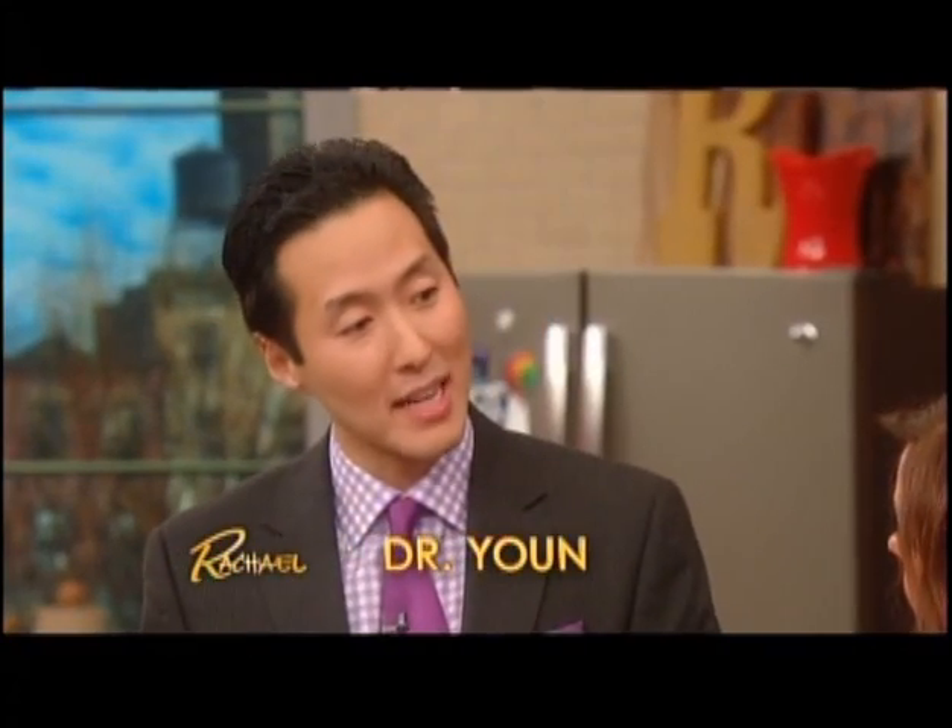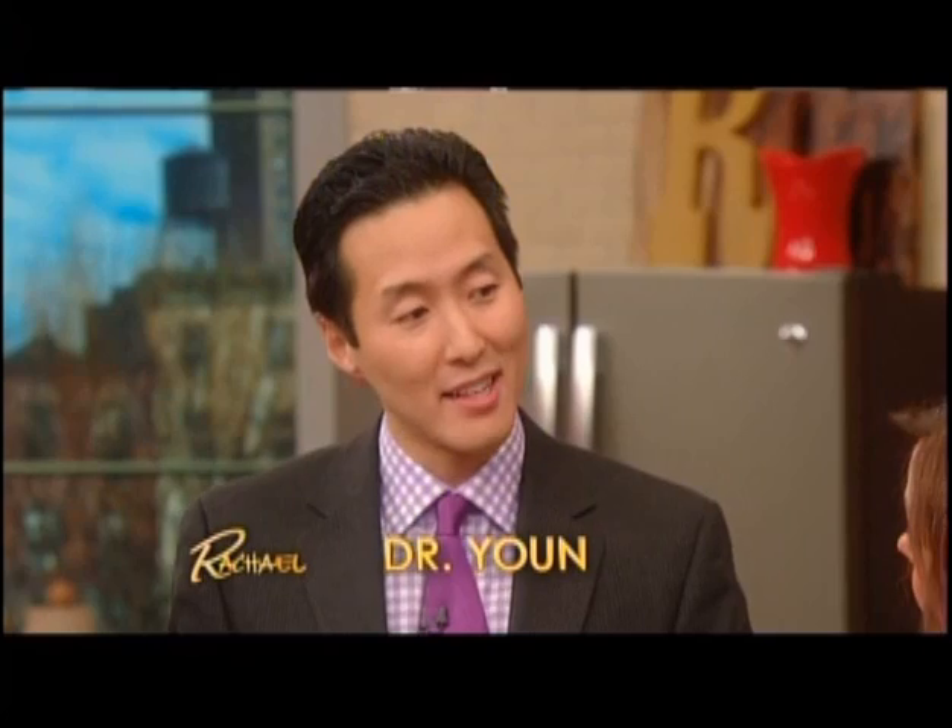Here to show us how to battle those body dimples in 2014 is our good friend Dr. Yoon. We've done segments on this before, but let's clarify and remind everybody: cellulite has nothing to do with fat or thin, tall, short, young, or old. Anybody — even men — can get cellulite. In fact, 90% of women have cellulite; men a little bit less.